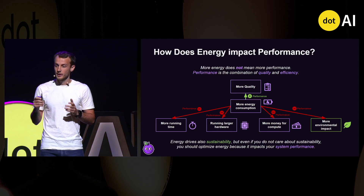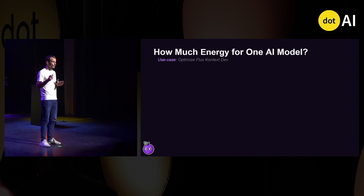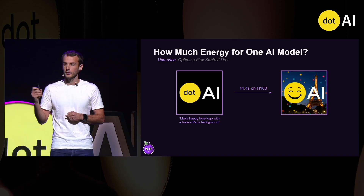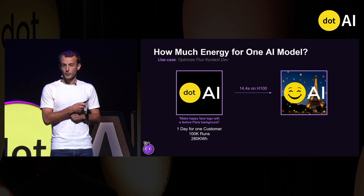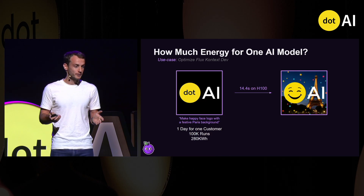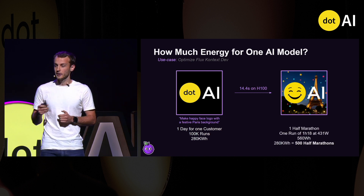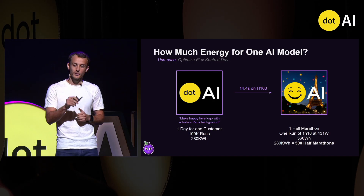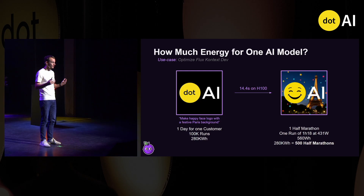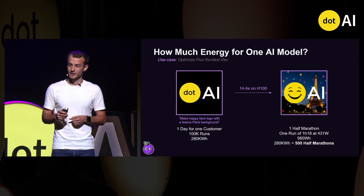Even if you don't care about environmental impact, you should optimize for AI performance because it impacts overall system performance — and this has been a key motivation to build what we do with Spoon AI. Let's take a concrete example with the Flux Context model, which allows image editing. Given a specific image input and prompt, it can edit it by default in 14 seconds on one H100. The problem is that we have customers running this model 100,000 times per day, which represents 280 kWh. To put it in perspective: I ran a half marathon in one hour 20 at 500 watts, which means I should have run 500 half marathons just to serve this single customer. So the solution: either I keep training and improve my running, or I just optimize AI models — which is way easier.